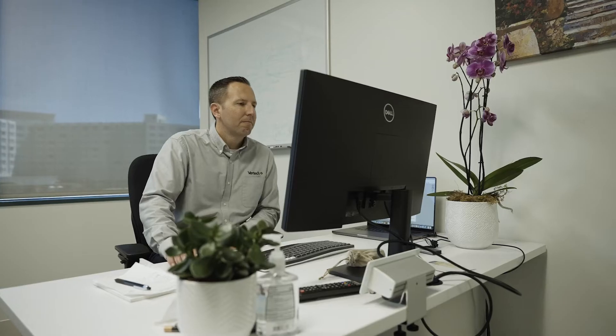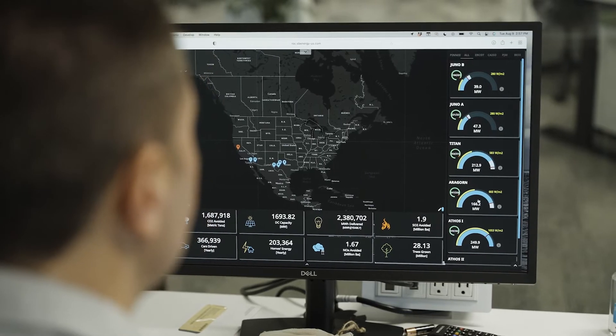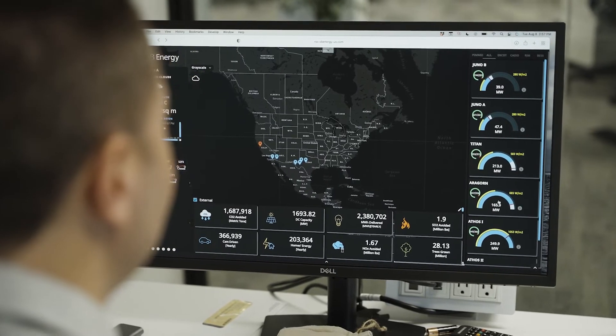I'm Chris McLaughlin, SCADA and MES Specialist from Virtec. Virtec is a premier certified systems integrator that specializes in SCADA and MES projects. We exist to elevate human well-being through automation.